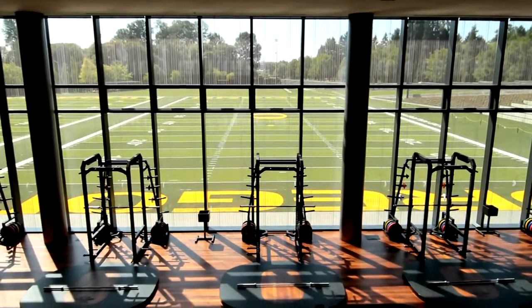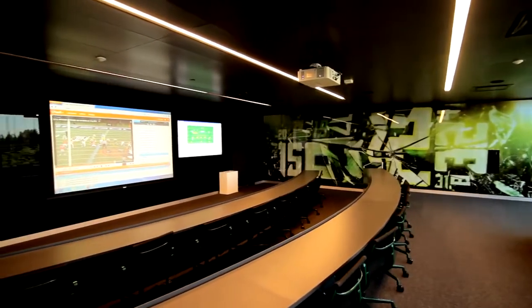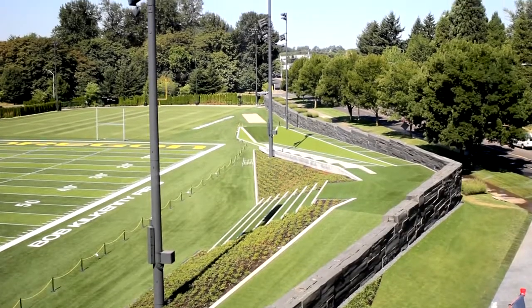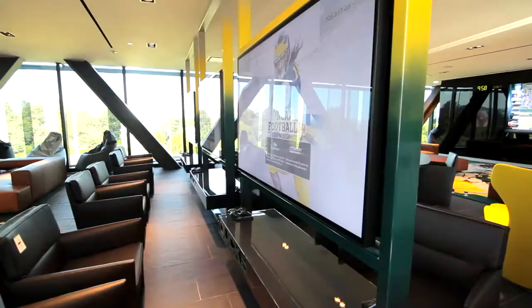We're building a facility that actually is holistic. That means that we're considering the learning, the strengthening, the wellness, the nutrition, access to medical treatment, training, teaching, even leisure for our players — because it's a home away from home.